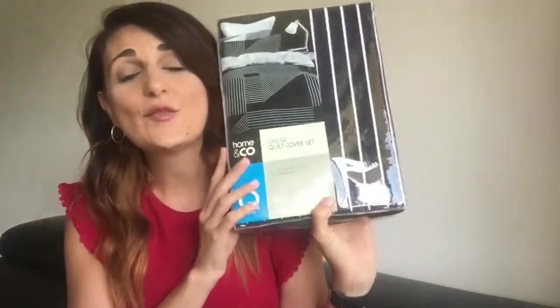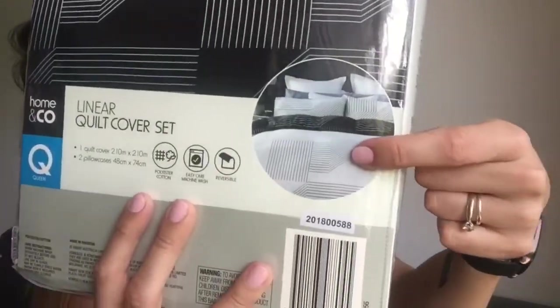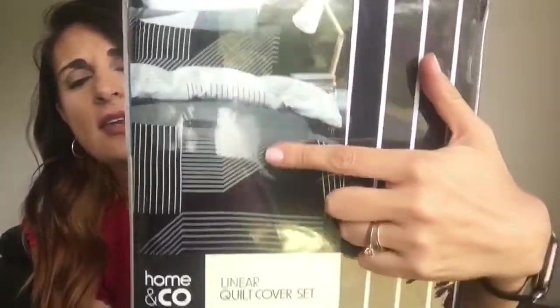Moving on to some randoms. The first thing I've got is a duvet cover set for mine and my husband's bed. I don't like spending a whole heap on bedding — I probably should buy a really good one, but I have young kids who sometimes creep into bed with us and things happen. So I just can't spend money on an expensive bedding set just yet. I really like this one because it's reversible — you can have it on the white side or the black side. And this was $18.